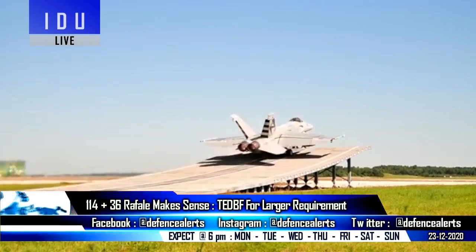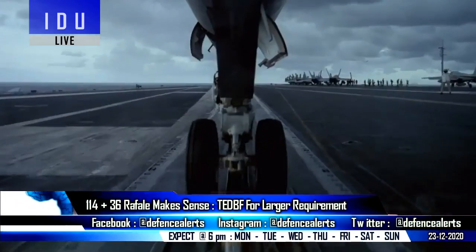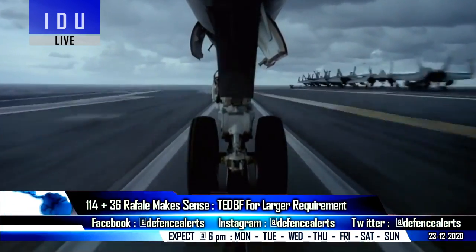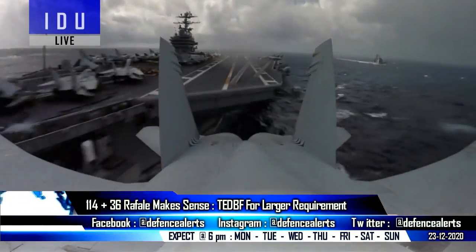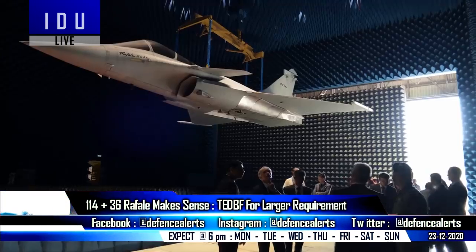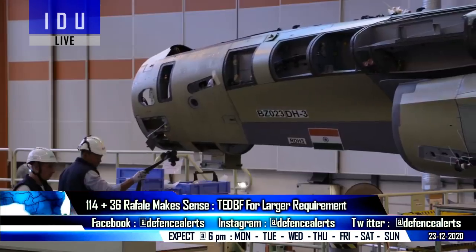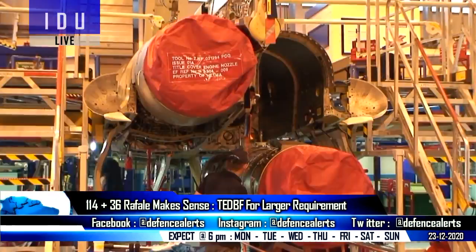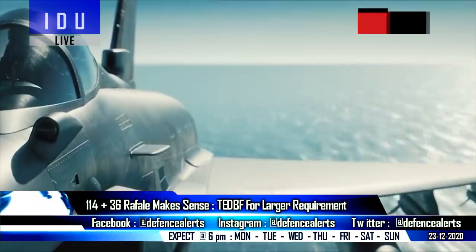The latest ski jump test of the F/A-18 Super Hornet Block III is only the beginning of the validation process to operate effectively from Indian Navy's aircraft carriers, and it might not be enough for Boeing to clinch a deal with the Indian Navy, as the Navy has already sent its proposal to the Indian Air Force to combine its carrier-based fighter jet procurement with the 114 MMRCA program, and will also test the indigenous twin-engine deck-based fighter in 2026.